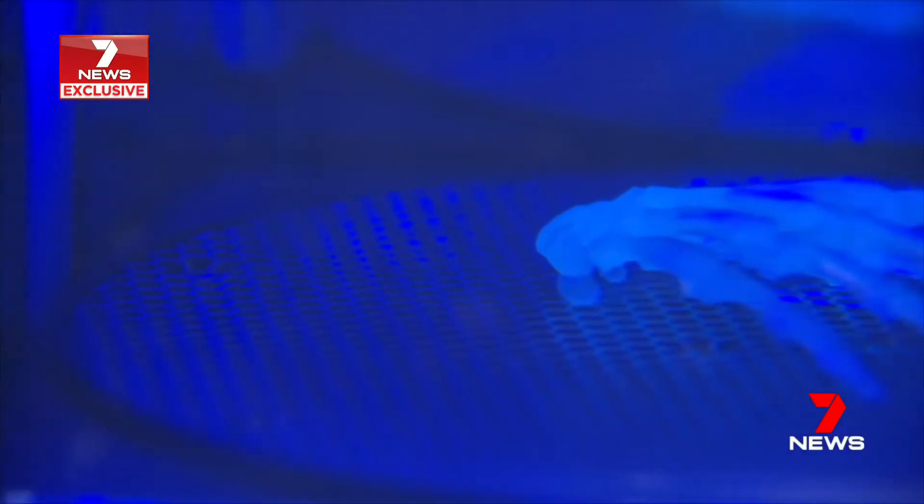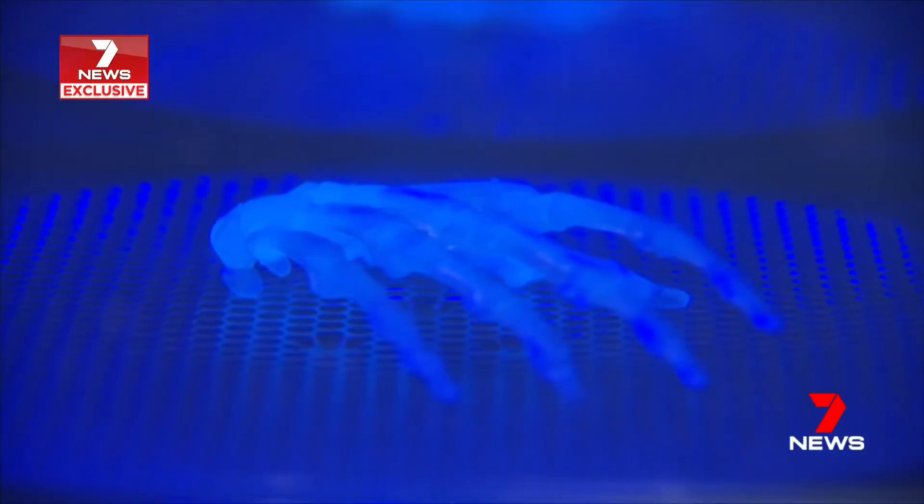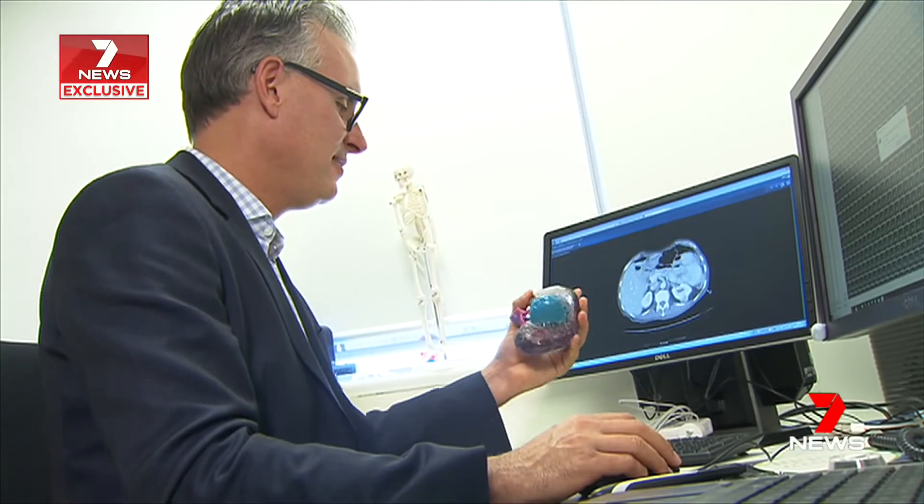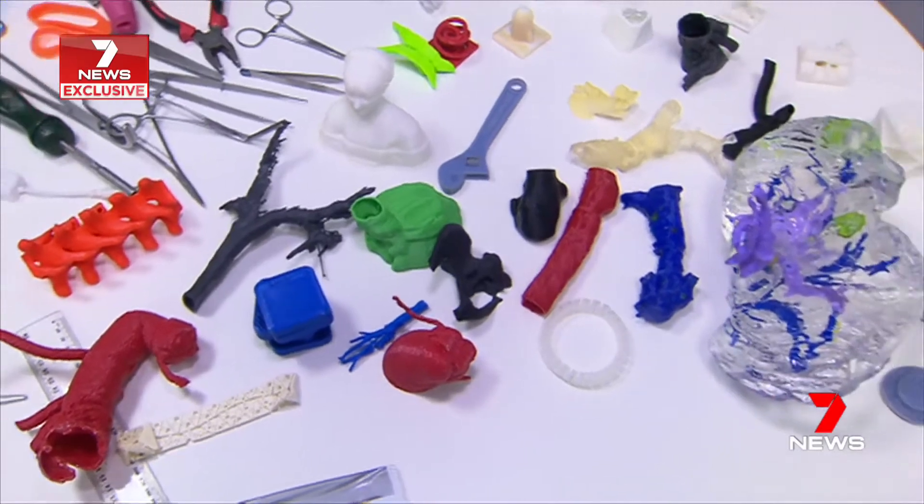We can use it to plan their exact surgery, making procedures quicker, meaning patients don't need to be under anaesthetic for as long. It also means surgeons like Nathan Lorentchek won't be surprised on the operating table.